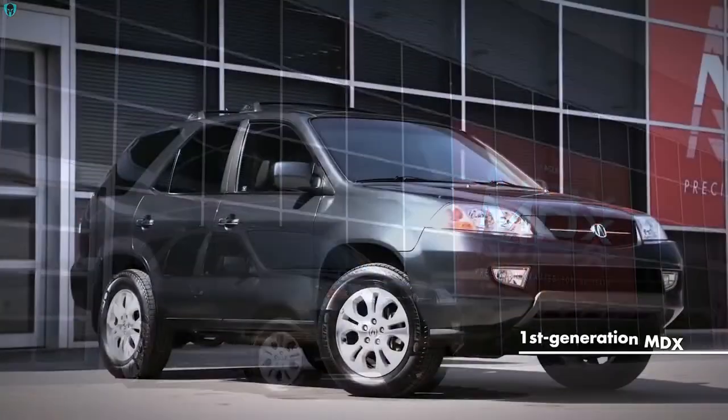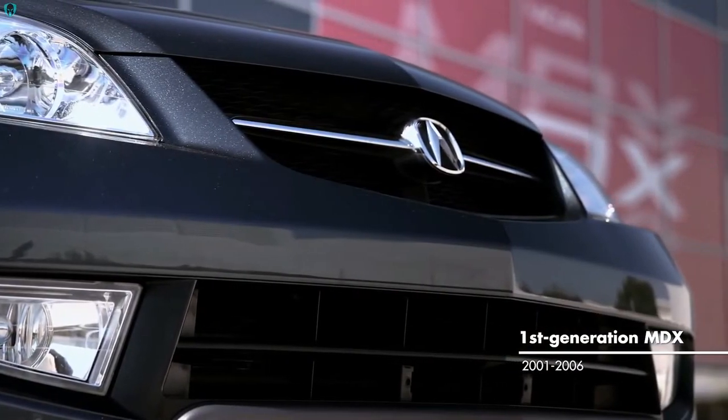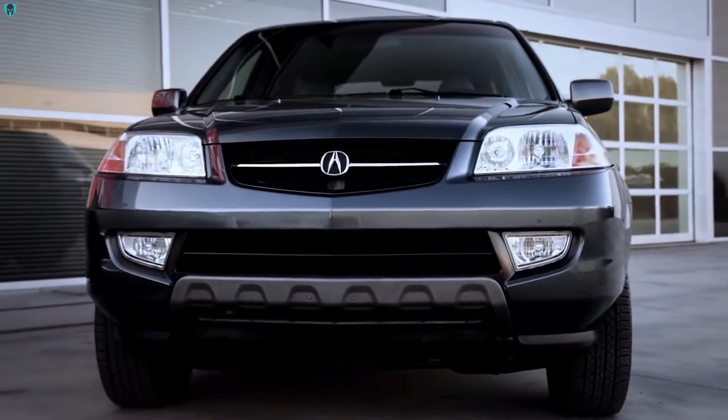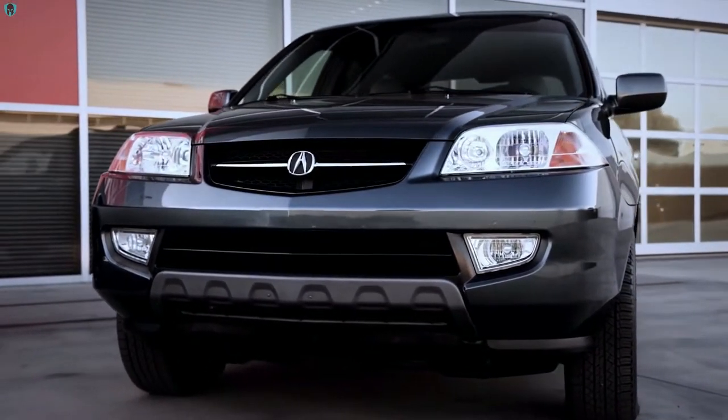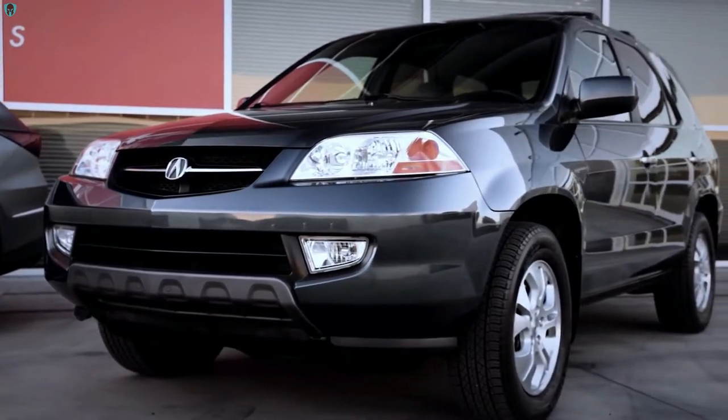Twenty years ago, when we designed the first MDX, the market conditions were quite different. Buyers' perception of SUVs was quite different. Also, it was a very exciting project for us because it was the first true SUV to be designed by Acura in California.